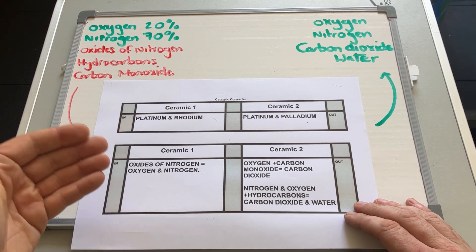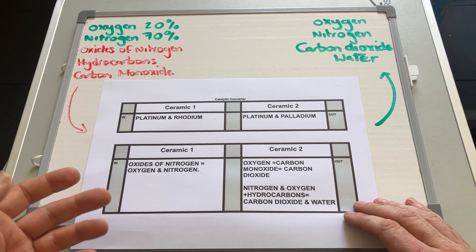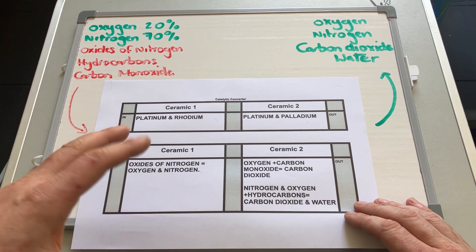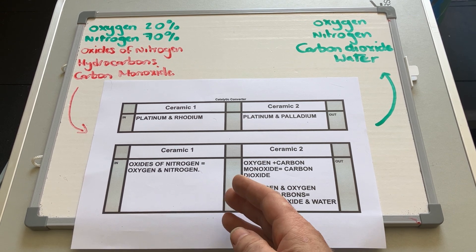First, it goes through a ceramic with platinum and rhodium laid on top of the honeycomb element. That helps break down the oxides of nitrogen. Oxides of nitrogen are deadly, but if you split them you get oxygen and nitrogen — which is what we're breathing right now. So that is a way of reducing that dangerous substance down to its basic components.